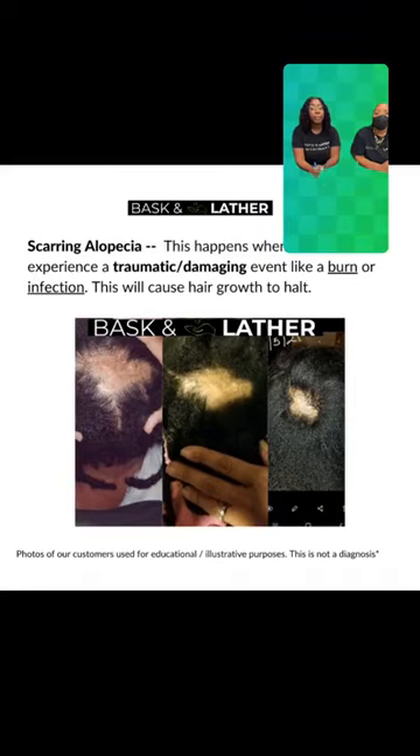Can you please list the products for treating breakage again? For breakage, it's going to be the moisturizing seal bundle, which includes these four products: the hydrating hair mist, the scalp stimulator, the hair elixir, and the stimulating scalp and hair balm.